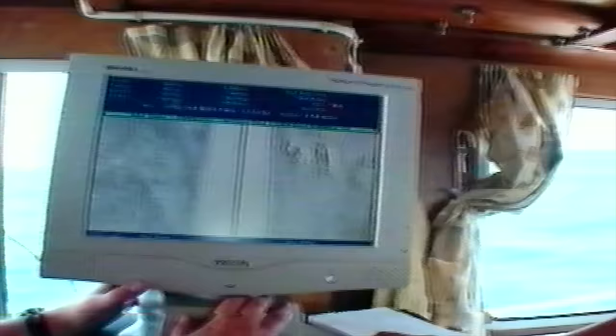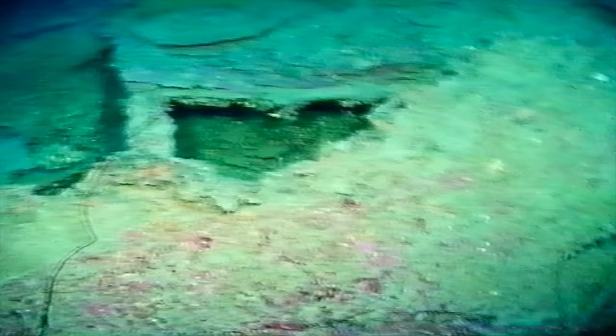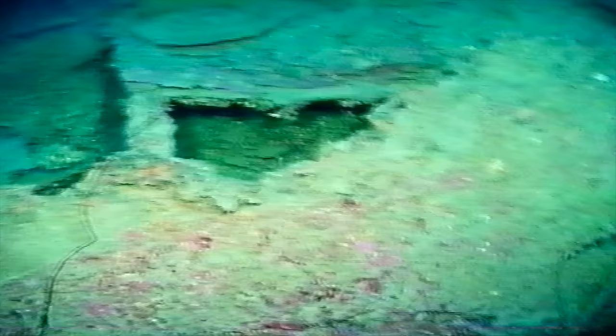Bill's sonar detects a big piece of something on the seabed — nearly 50 metres in slant range — with bits scattered everywhere, quite a large debris field. But Bill is on a false trail; all he has found are the remains of two of Britannic's four funnels. He has to start again.